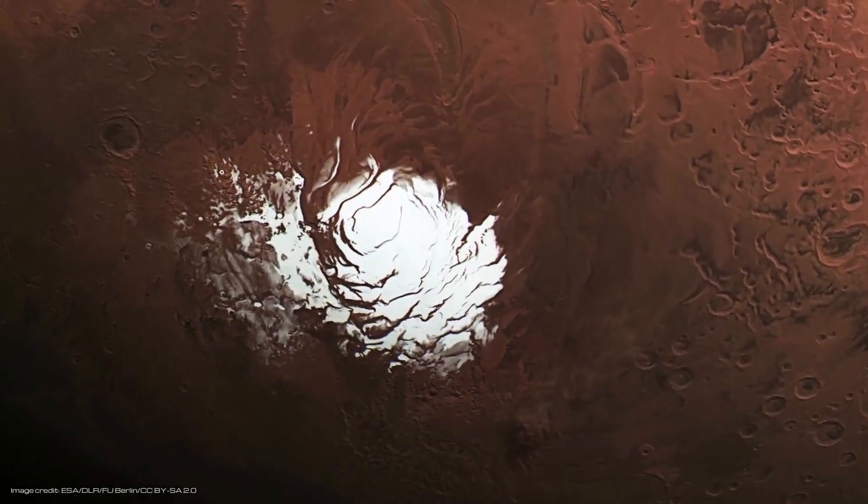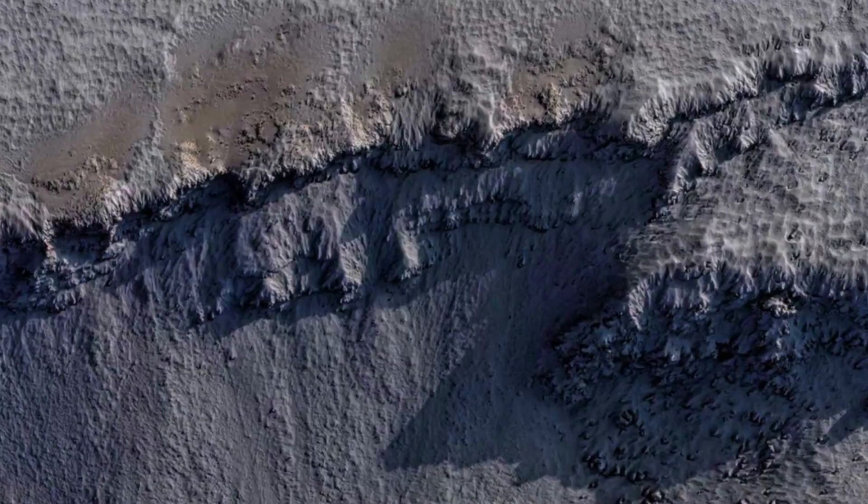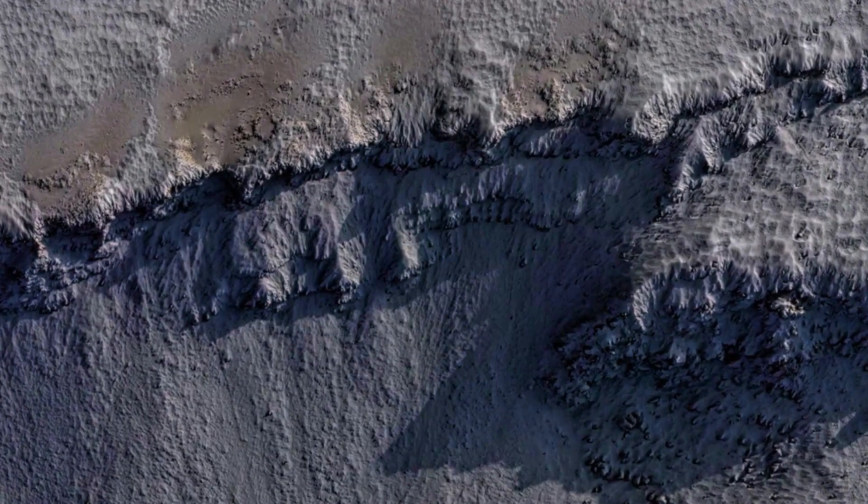Former groundwater on Mars, now permafrost, has likely maintained acidity throughout its chemical evolution due to low tectonic activity related wall rock alterations that would otherwise alter the dispersion of terrestrial crust pH due to invasive convective groundwater had more wall rock mixing occurred.